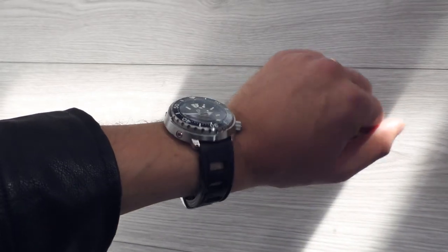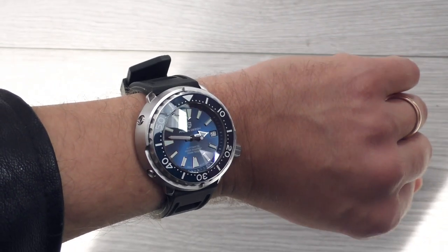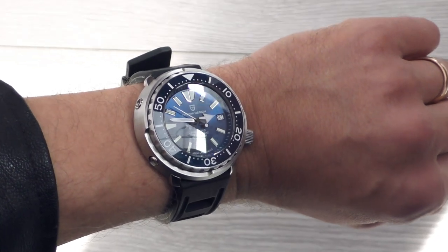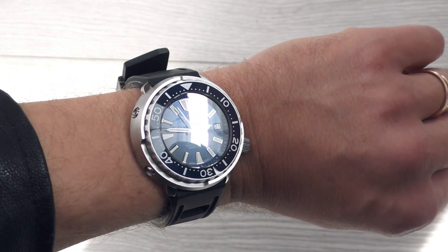This rubber strap is way too long for me, so sorry for the excessive end — that's the only one I have at 22 millimeters. But wow, I feel hypnotized.